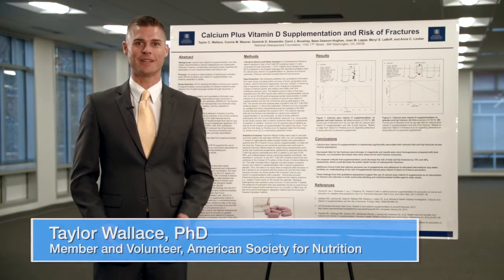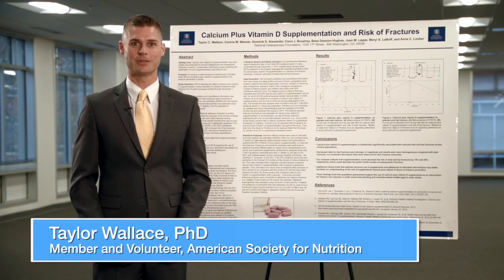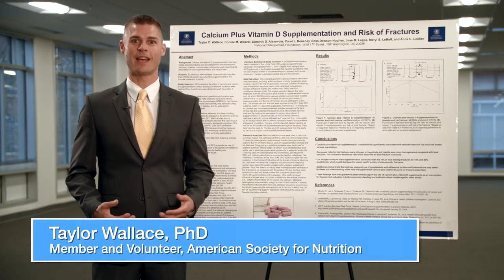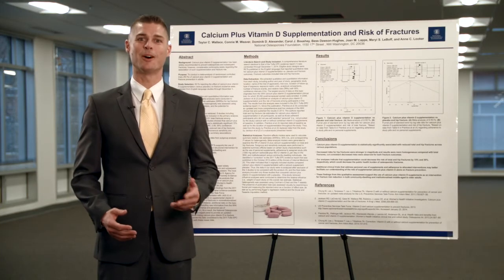Congratulations on being selected by the American Society for Nutrition to present your poster. We're excited to hear more about your research and want you to have a successful experience. When presenting your poster, you'll have to think quickly on your feet, communicate clearly, and provide short, concise explanations. Here are a few tips to help you prepare.